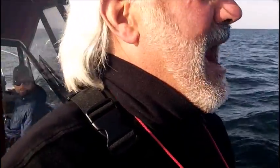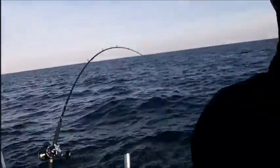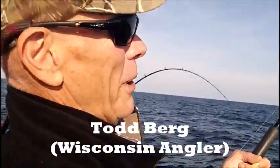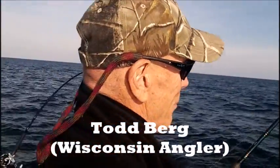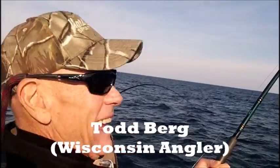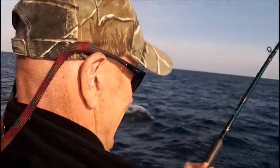Coming in all the way from Manaqua, Wisconsin, is our new friend Todd Berg, following us on the YouTube channel. You've got a good one on here, don't you buddy? We do — we've got a good fish on. We came a thousand miles from Lake Superior to fish with the king.